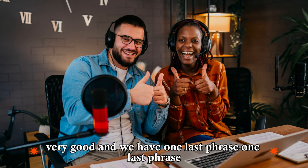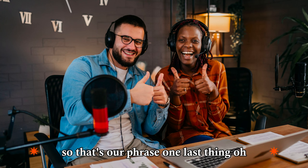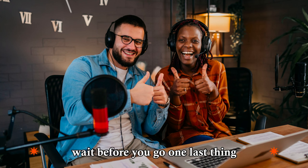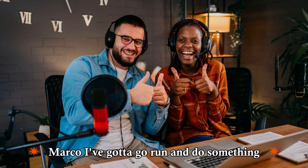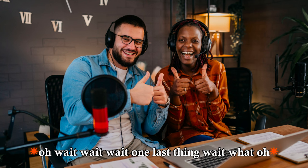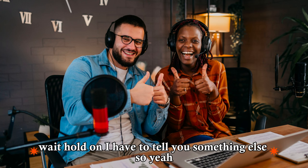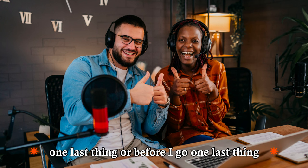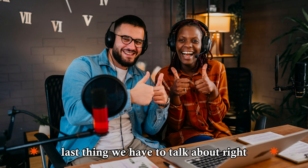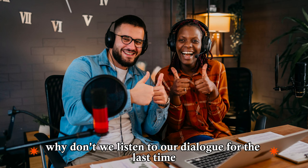We have one last phrase: 'one last thing.' This is often said when someone is leaving a conversation — for example, 'Before you go, one last thing.' It's a way to say 'no, wait, hold on — I have to tell you one more thing.' You can use it as a fixed phrase: 'One last thing. Can you take out the dog?' This was our last phrase, so why don't we listen to the dialogue one final time.